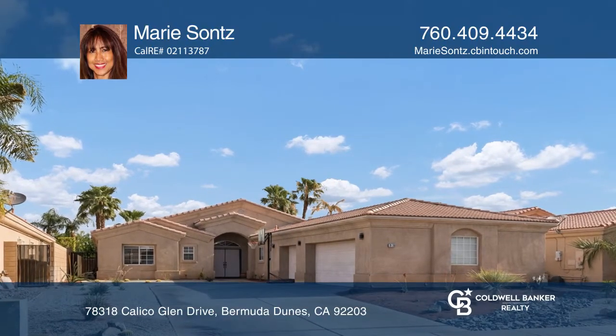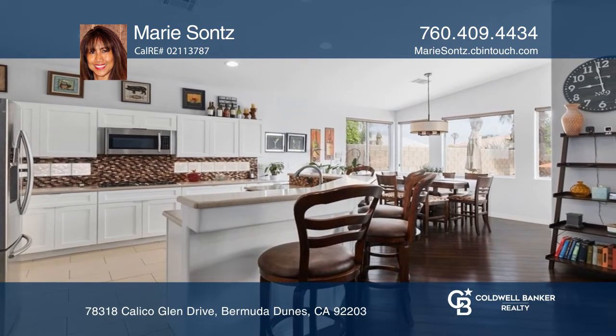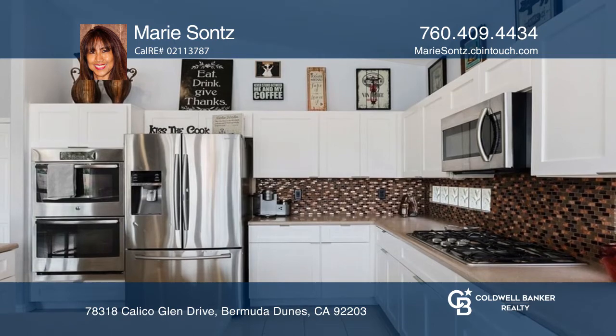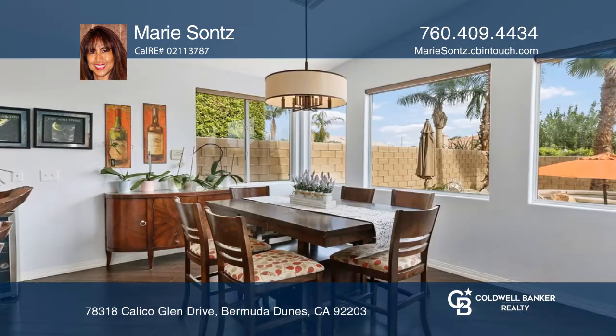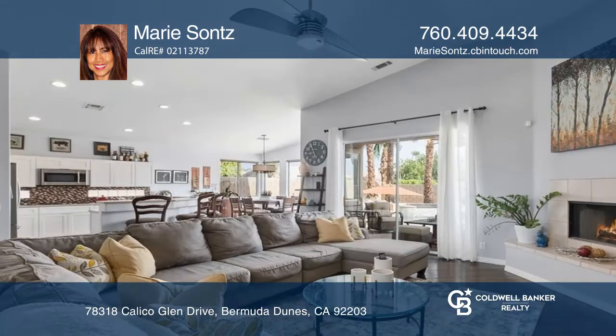This centrally located Bermuda Dunes home offers close proximity to shopping, dining, golf, and the Arkeshire Stadium. This beautiful property offers three bedrooms and three full bathrooms, encompassing approximately 2,256 square feet.